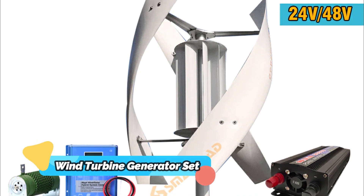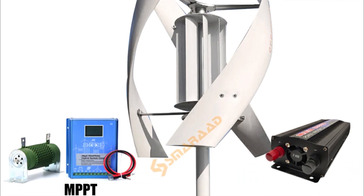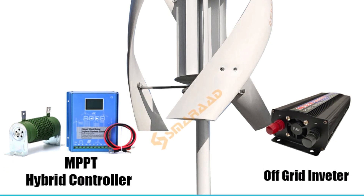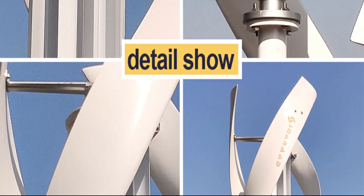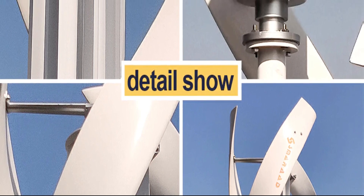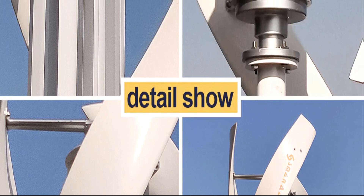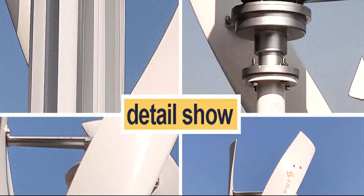1. Wind Turbine Generator Complete Set. The 2000W Vertical Axis Wind Turbine Generator Complete Set is an efficient way to generate electricity from the wind. It can be used for a variety of applications, such as residential or commercial homes, RVs, farms, and more. With its 48V windmill and 220VAC output, the kit also includes a controller and inverter, making it one of the most comprehensive packages available.